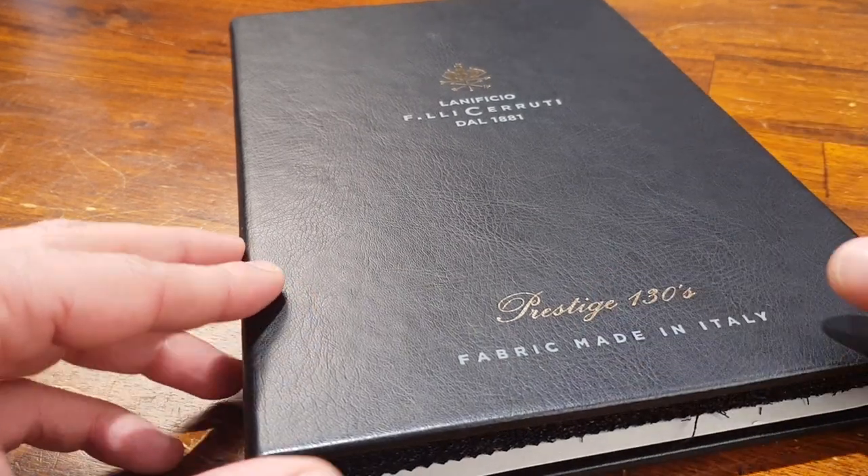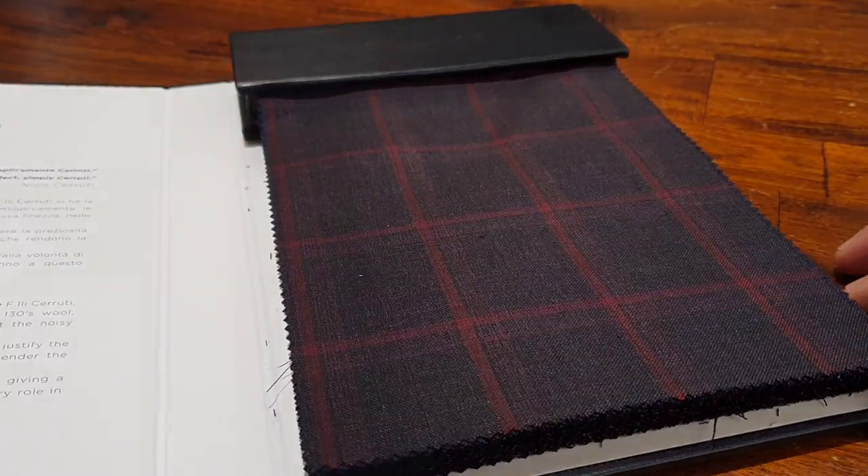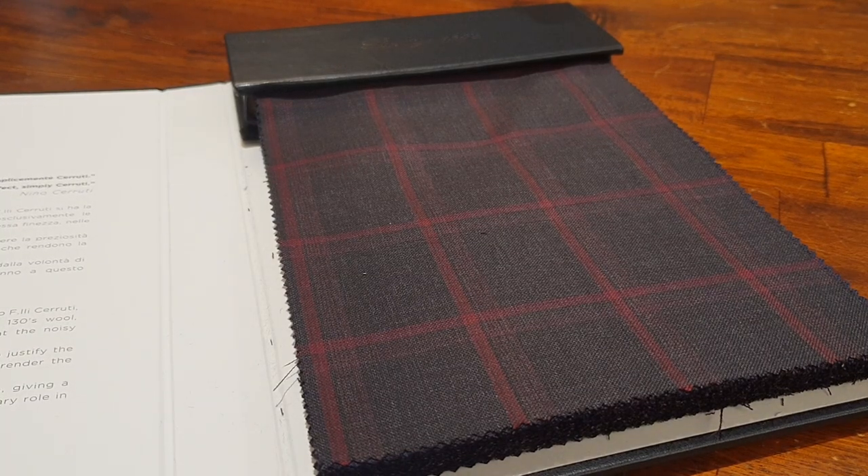This is a Super 130's, used mostly for more modern business suits. The materials are from Queensland in Australia, where they are selected — that's where those Italians fight to find the best fibers for you.